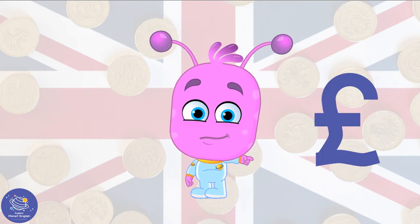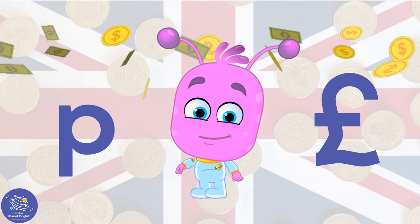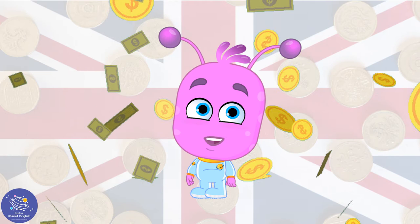A pound sign looks like this and for pence we use a small p. Coins and notes, coins and notes to buy a lovely cup of tea.